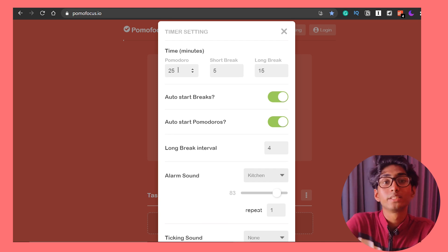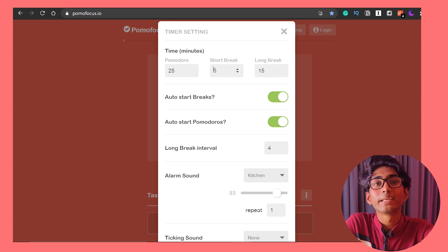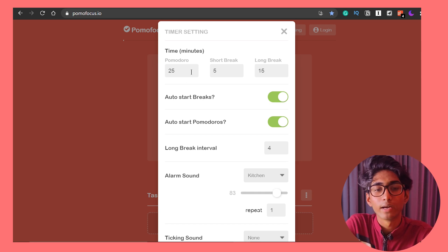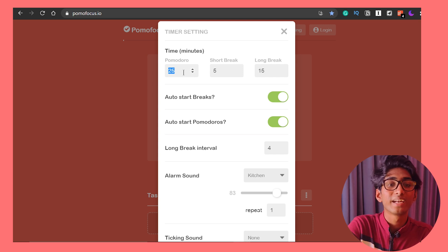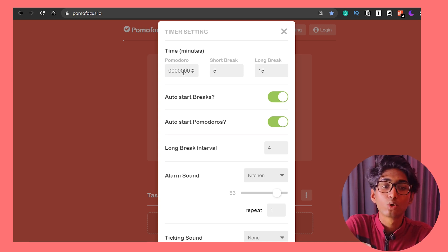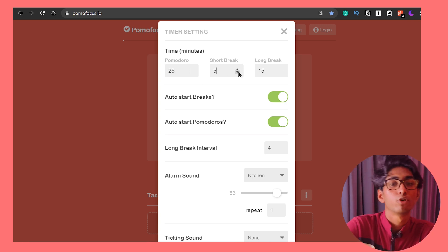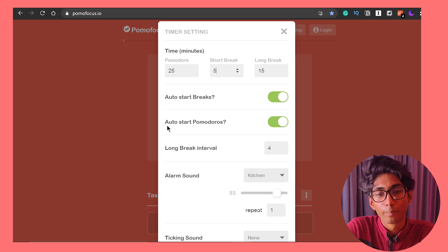In settings you can change the timings. The Pomodoro technique is basically 25 minutes work and five minutes break, but you can change the settings according to your needs. You can type in as many minutes as you want — there's no time limit. You can add how many minutes you want for the Pomodoro work session, how much time for the short break, and also for the long break.